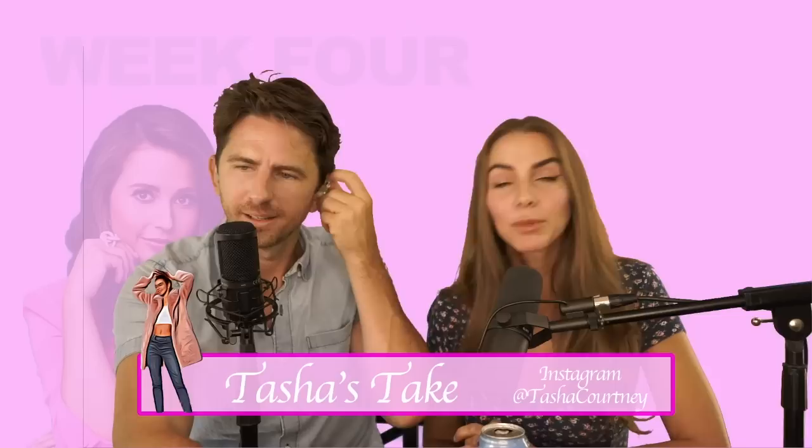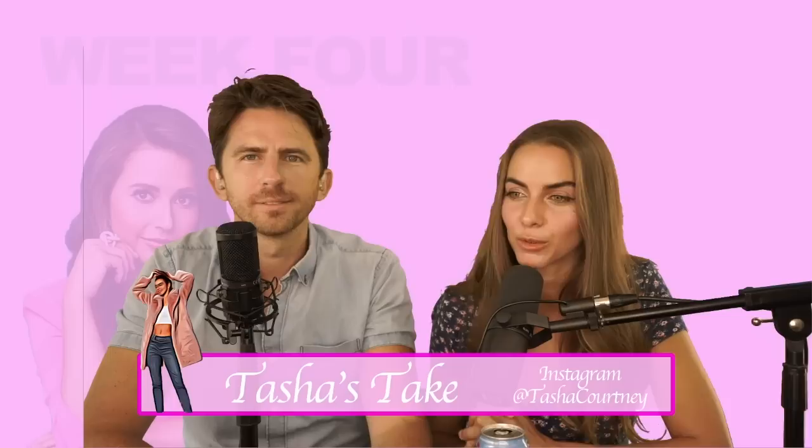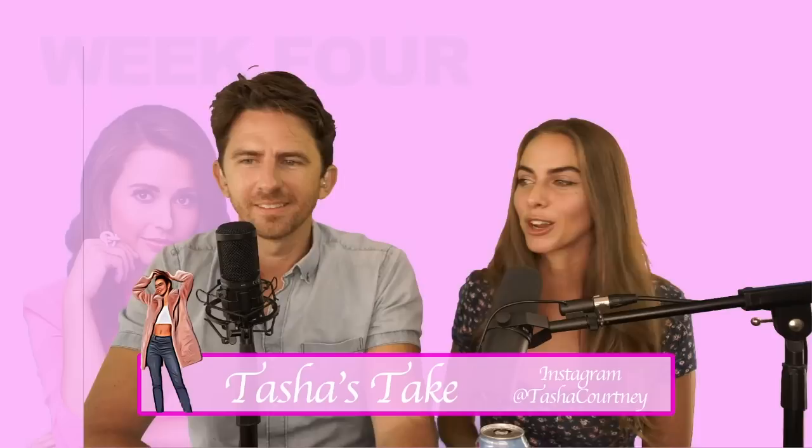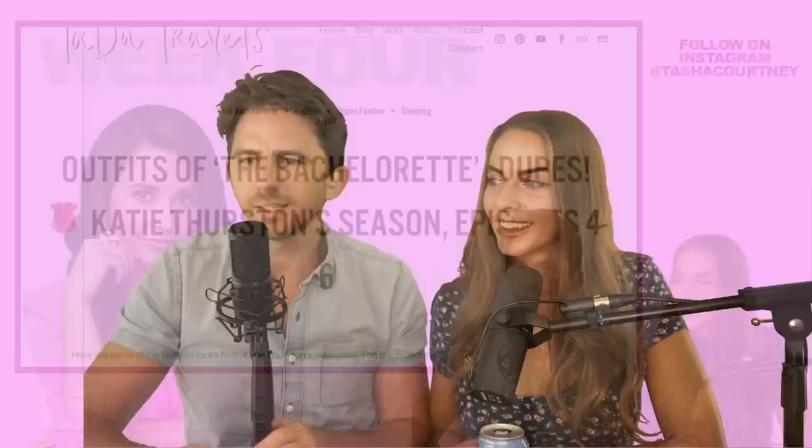Hello, everybody. Welcome to Tasha's Take, Fashion of the Bachelorette. This week we are talking about episode four dupes. You guys really enjoyed my dupes video for episode one through three, so I thought I'd just pop on quickly and talk about the looks I found to replicate all the girls' looks from episode four. This is Dave Neal, by the way, and I'm Tasha Courtney. Let's get right into it.